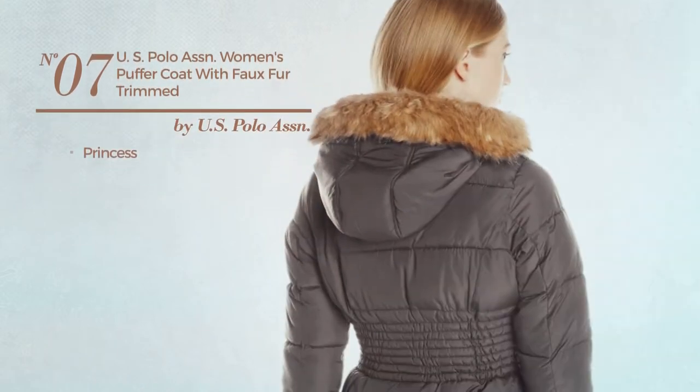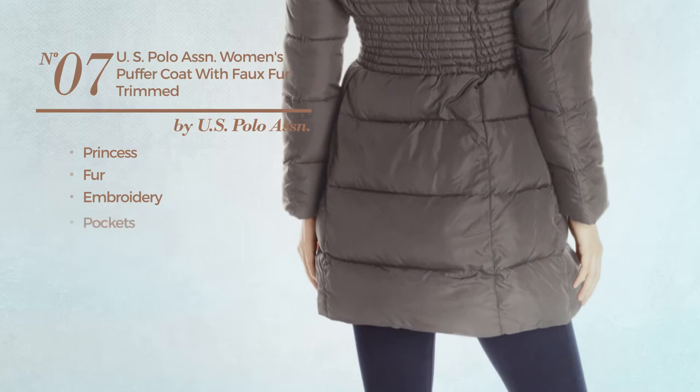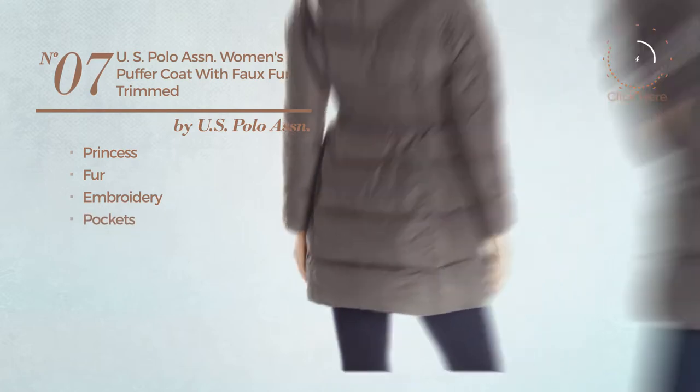Number 7, a princess coat produced with fur, styled with embroidery, with pockets. Available in 4 colors. Available merely in gray color.